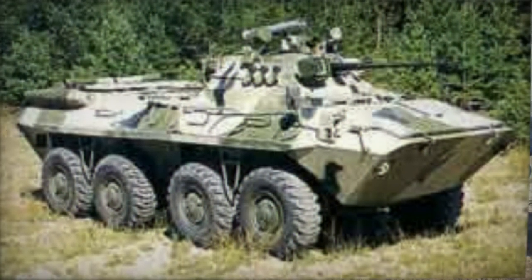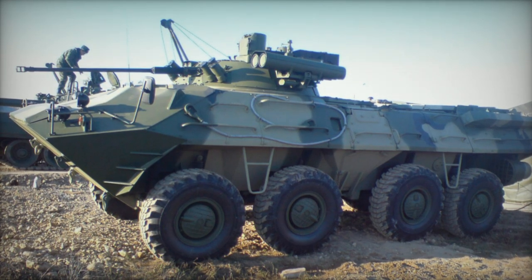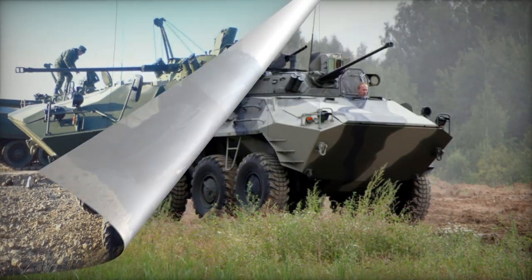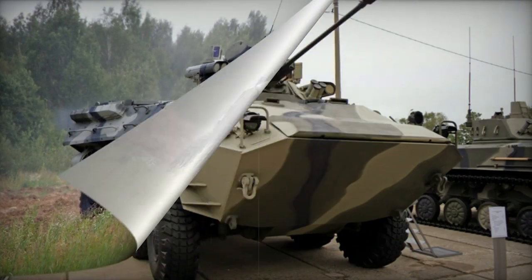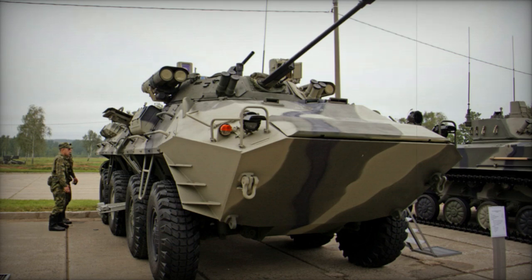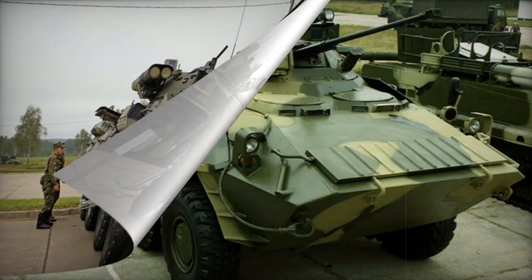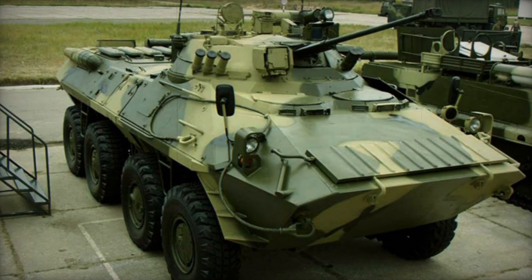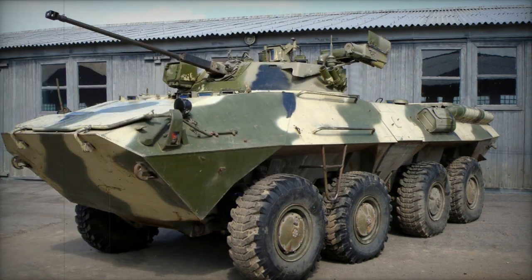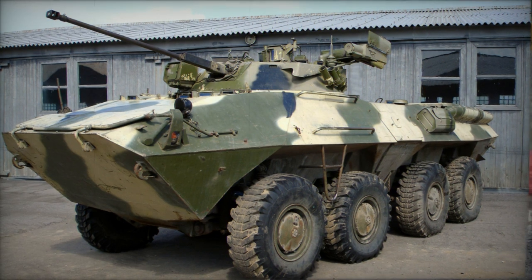The hull of the BTR-90 armored personnel carrier boasts greater thickness compared to its predecessors. The frontal windshields have been replaced with periscopes, contributing to enhanced protection of the front section. This design feature is said to provide protection against 14.5mm ammunition in the front arc. The option to affix supplementary armored panels or explosive reactive armor modules exists, and a specialized Typhon explosive reactive armor system was devised for this APC, which also exhibits heightened resistance against mine explosions.